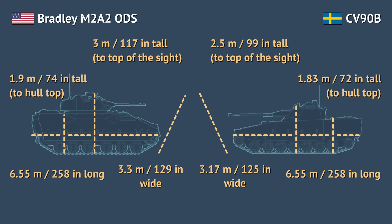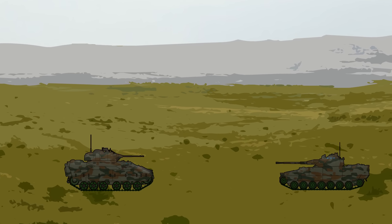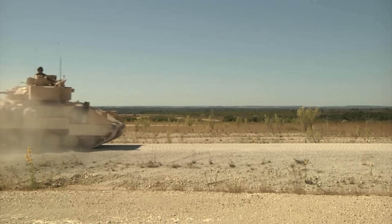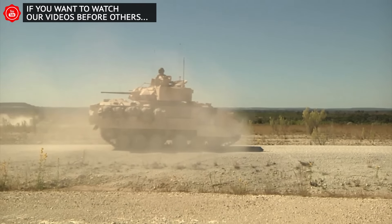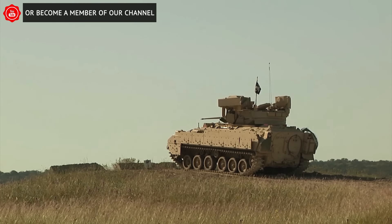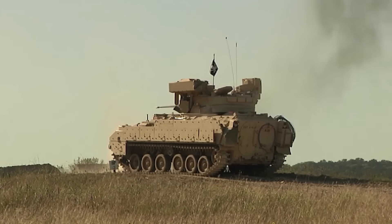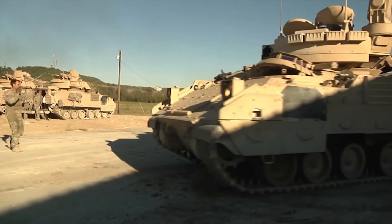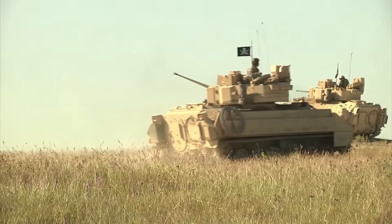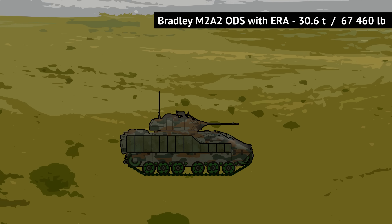CV90 presents a somewhat smaller target. Protection-wise, Bradley's armor offers all-around protection against 14.5mm gun rounds, but Bradleys often come up-armored. Those additional armor modules use reactive armor plates, which are especially useful against RPGs. When added, the overall protection level of Bradley goes up, protecting against 30mm rounds as well — at the sides of the vehicle, the upper glacis, and select parts of the turret where there was enough room to mount those modules. With the added armor, Bradley's weight goes up to over 30 tons.